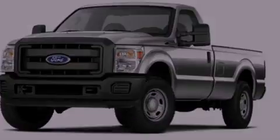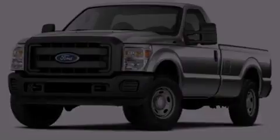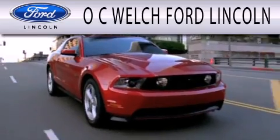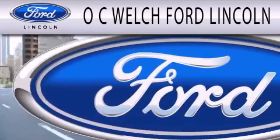Contact us today to schedule your opportunity to see this automobile in person. OC Welch Ford Lincoln is dedicated to doing everything possible to ensure that the experience you have selecting your next vehicle is as pleasant as possible.